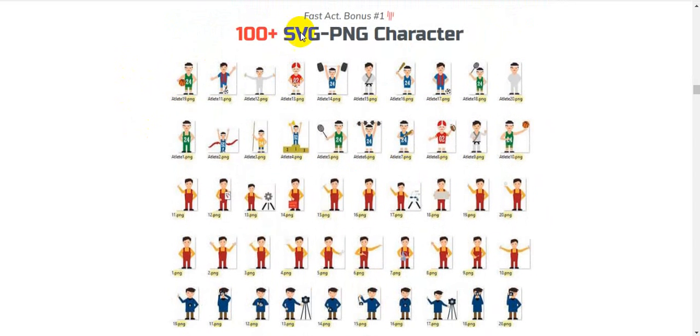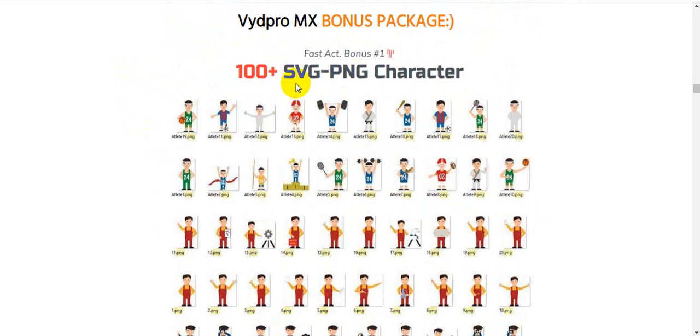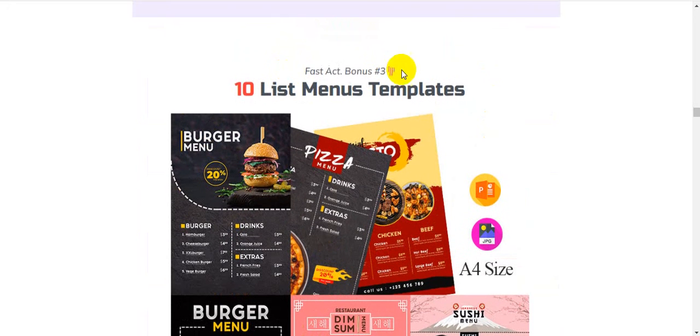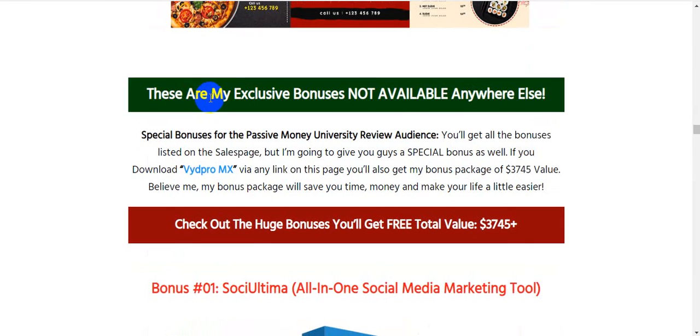Now I'm going to show you the VydPro MX bonus package. Vendor bonus number one is 100 plus SVG PNG character assets. Vendor bonus number two is 10 animated label promotions. Vendor bonus number three is 10 list menu templates.